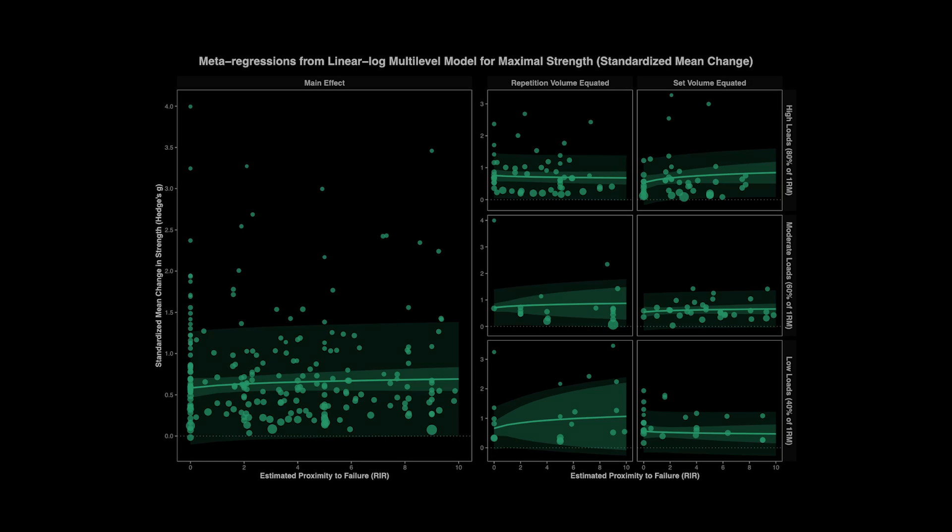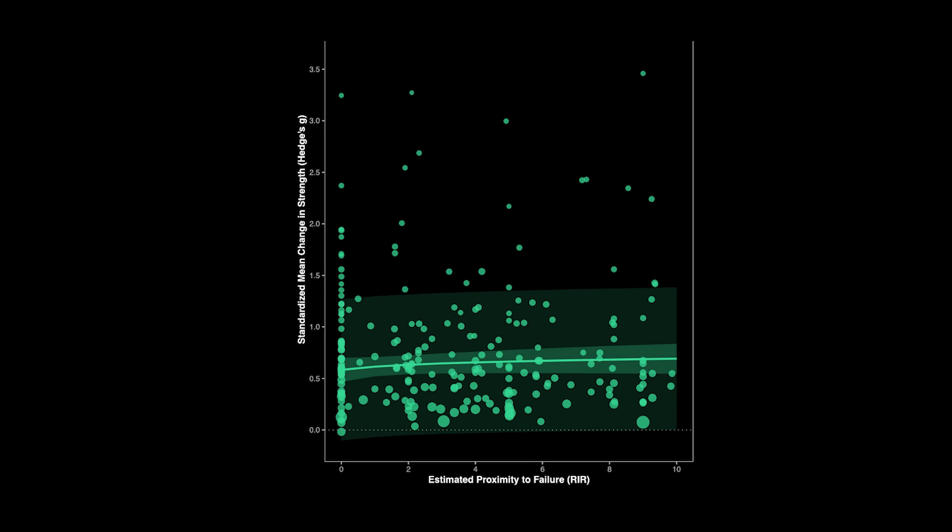For strength, we did an analysis of 54 studies and found essentially no relationship. As RIR decreases — as you get closer to failure — if anything, we see slightly less strength gains. Now, you might be thinking you can just do light, easy sets and still maximize strength. That's obviously not true, and that's why it's important to note that our analysis only included load-equated studies — meaning the percentage of one rep max had to be the same between the two groups being compared, with only the number of repetitions per set differing. So once you have a given percentage of your max on the bar, how close to failure you train doesn't seem to matter much for strength.